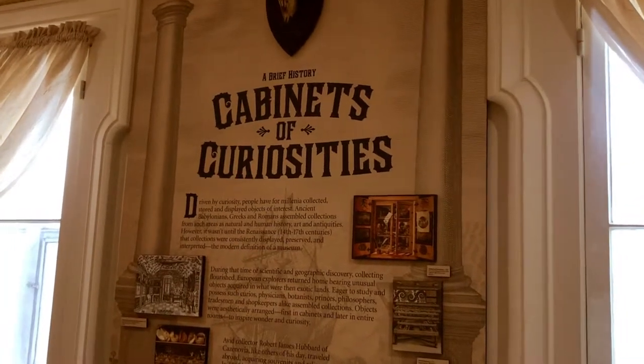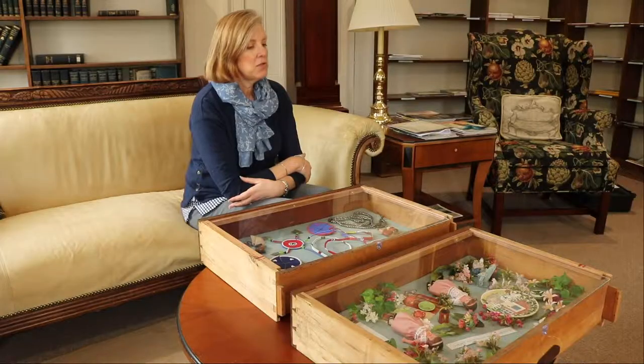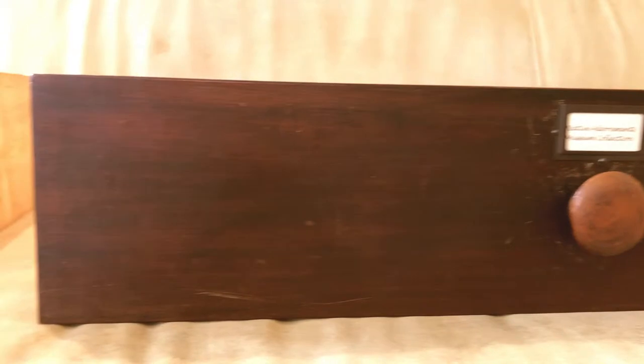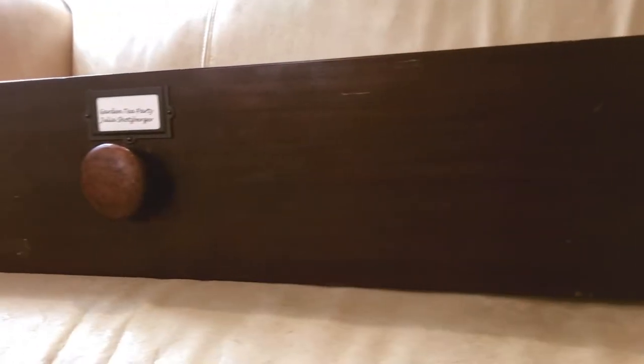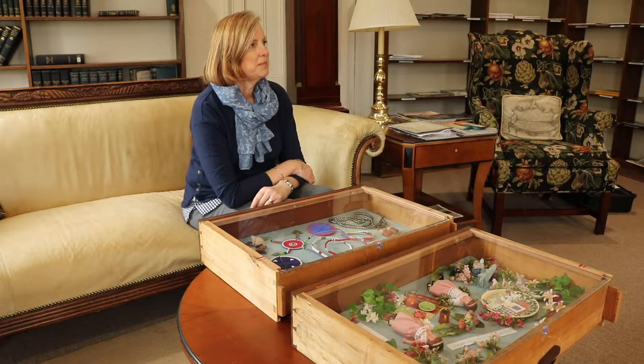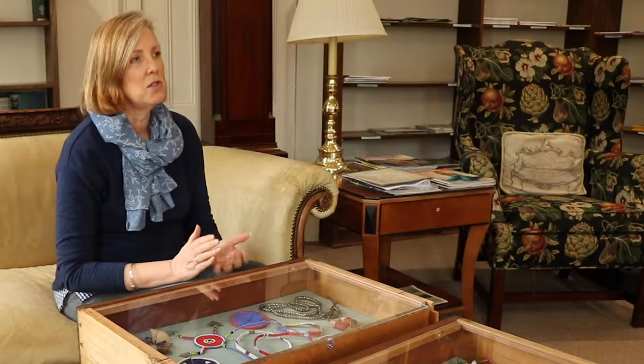One of the really fun things we get to do is create these drawers for our cabinet of curiosity. These are two drawers that I put together about six months ago. We try and keep a variety of collections in the drawers, and community members have created drawers — there are nine of them. We change them out every six months to a year because we have groups coming in and we want it to continue to be engaging. The whole purpose of the cabinet of curiosity is to incite curiosity.